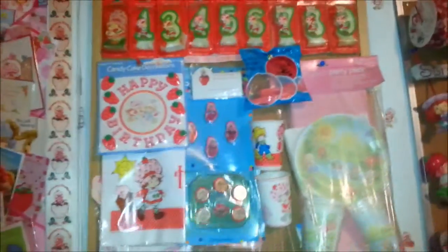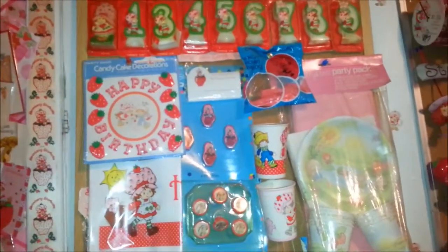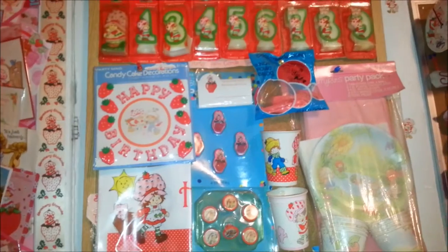Hey guys, Jody from Toy Addict doing another collection video. Today I'm going to show you my birthday collection. Here's a real quick glimpse of it - I'm going to talk about them a little bit. I don't have a lot of the birthday party stuff; I wish I had more of it.